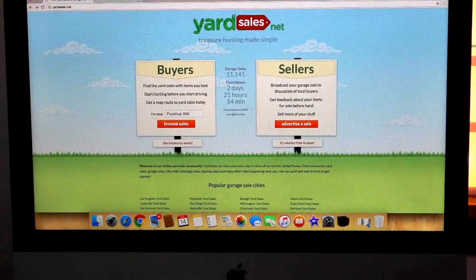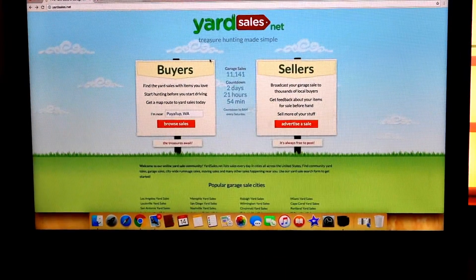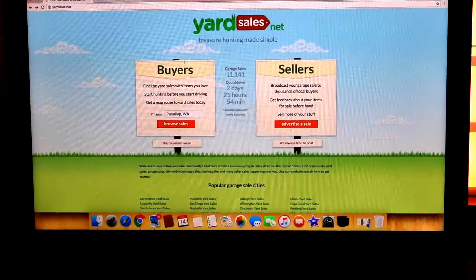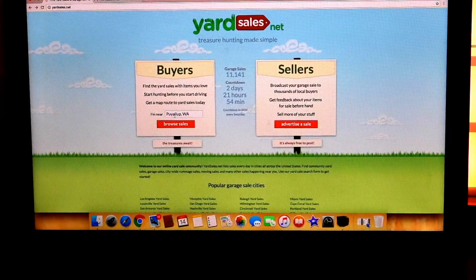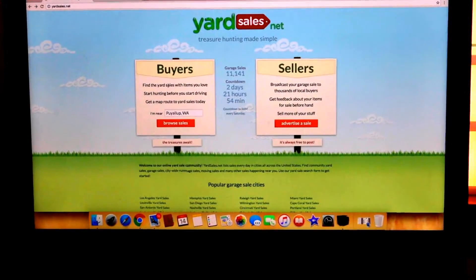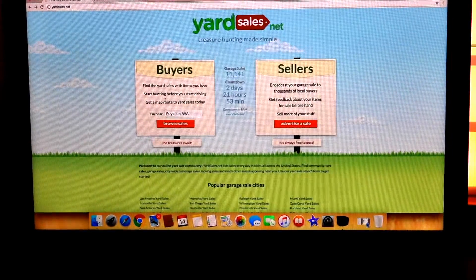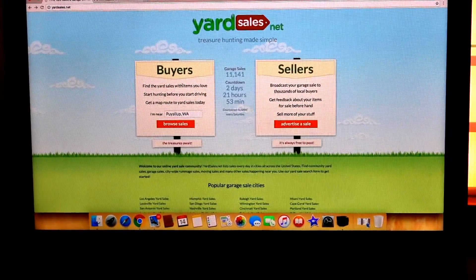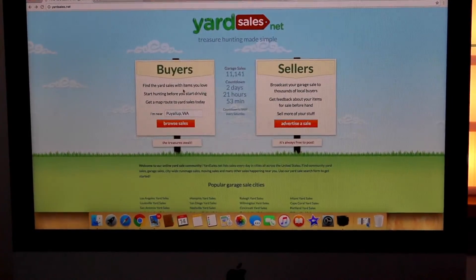What you can also do is sign up, create an account and they will send you emails. You can enter keywords of what you're looking for. So if you're looking for milk glass like I do, and you guys always wonder how I find it or any of the other items — I enter in keywords like furniture, milk glass, library card catalog, all those things. And they send me emails with the yard sales that are local to me that include items that I'm looking for.